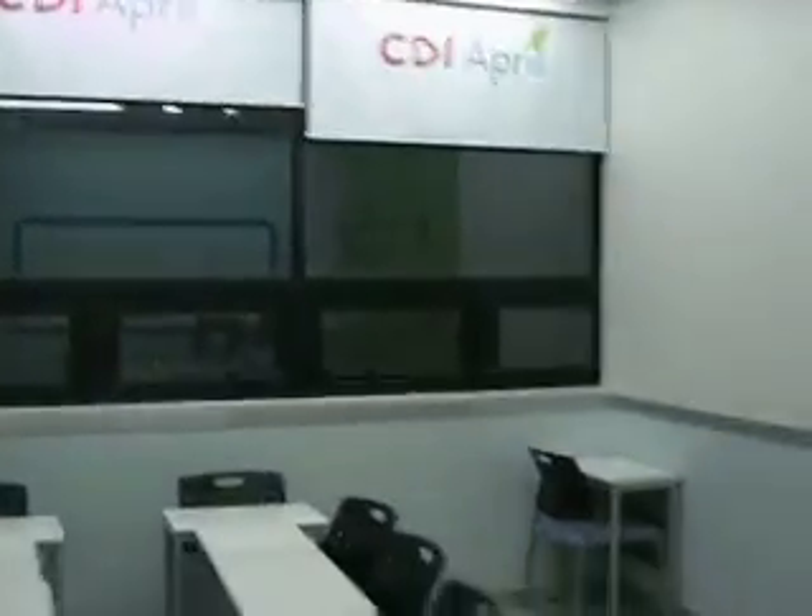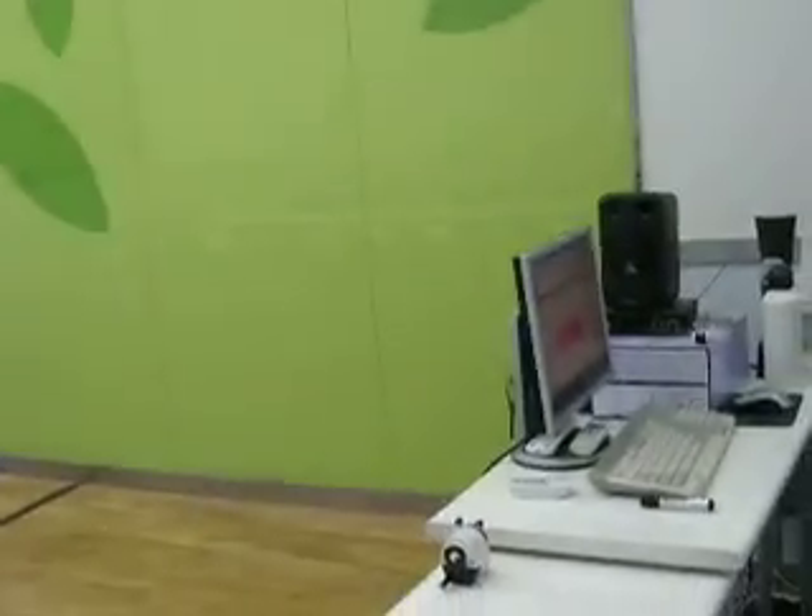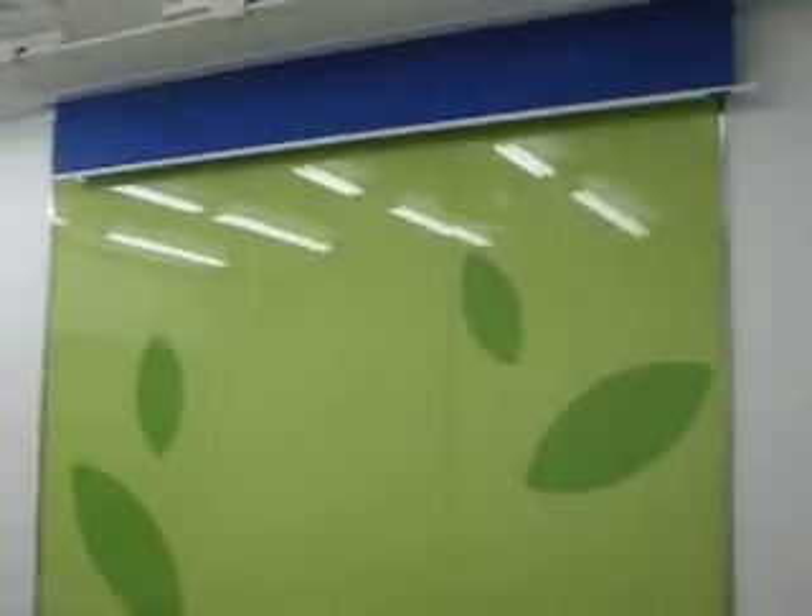So this is JJ's classroom. This is the little stage where the kids perform, and there's a blue screen that comes down. And this is his desk. Overhead here — so many screens, lots of buttons. That's where I put the bad kids.